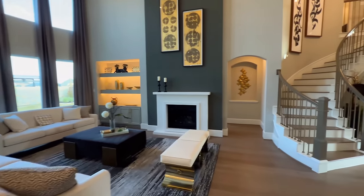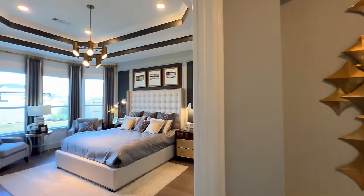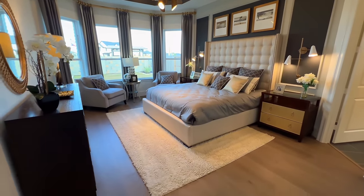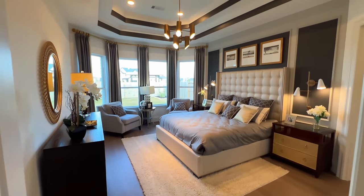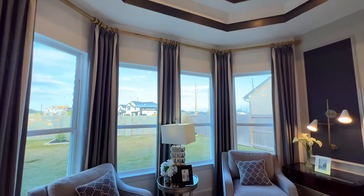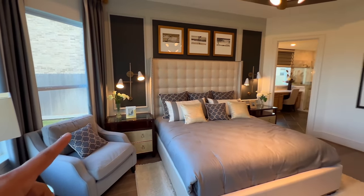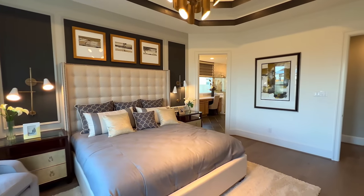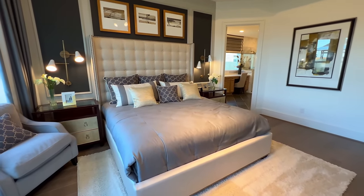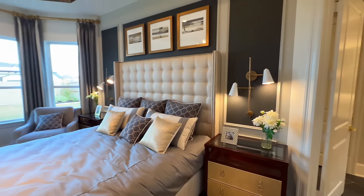Now we'll head to the primary bedroom — absolutely gorgeous! Wow, fantastic. You've got your double tray ceilings on top with crown molding, bay windows, lighting fixtures over your nightstands, and a king size bed with two nightstands and you still have a decent amount of room.